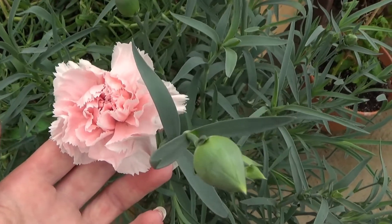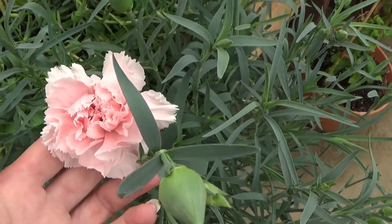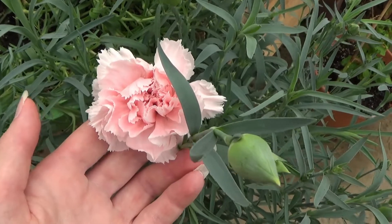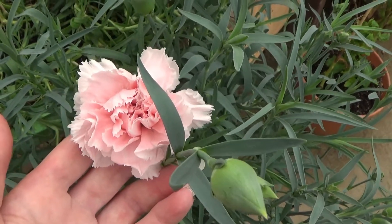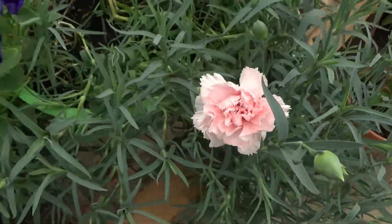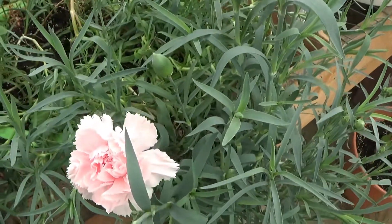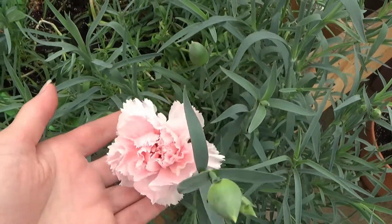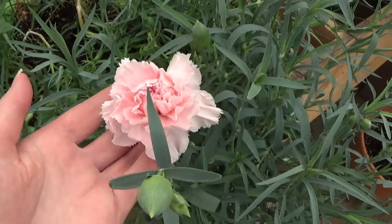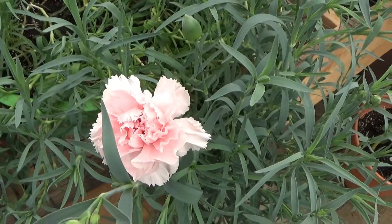I wanted these for my mom for Mother's Day — I know it's past Mother's Day — but I'm going to be cutting these and creating a little bouquet, which I'll show you at the end of the video. Carnations do like full sun, so you want to make sure you have them out in full sun with well-drained soil. If you continue to remove the spent blossoms or keep cutting them, they will keep coming back and giving more blooms.